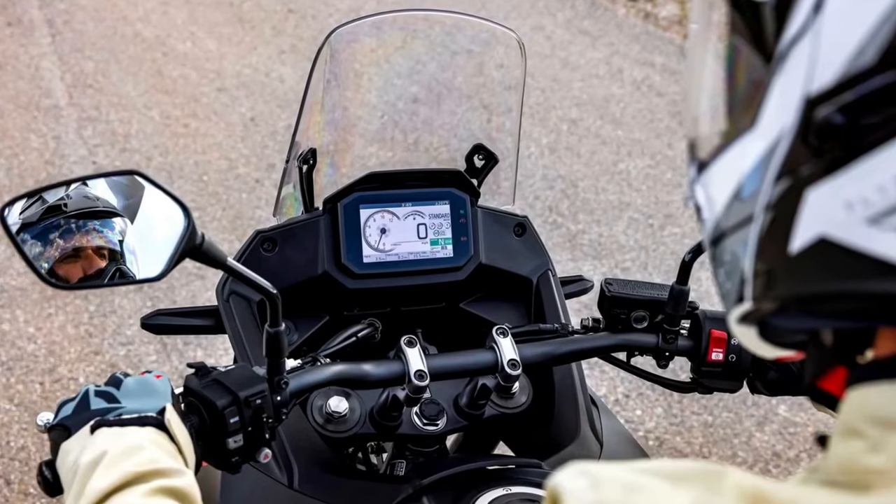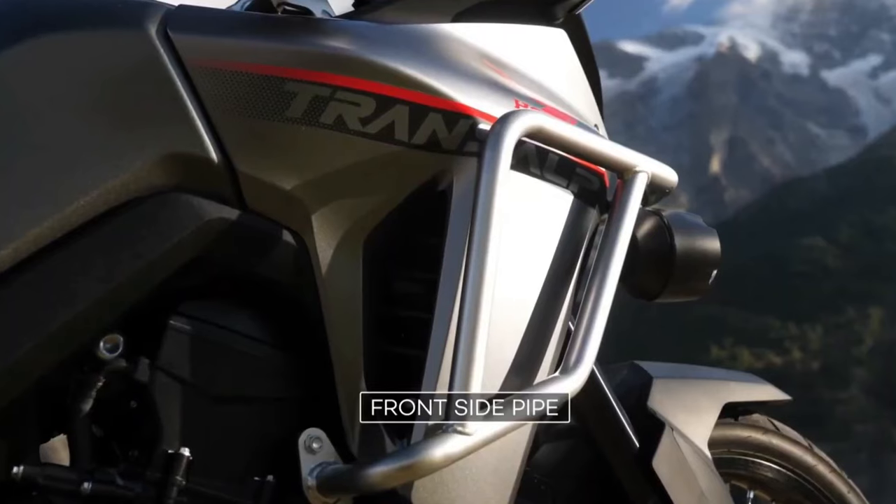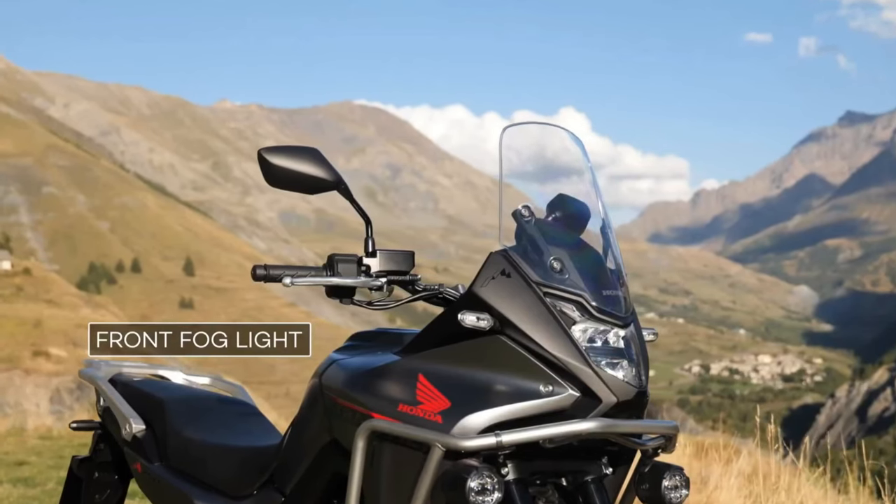Now that we see the paperwork, we would expect the bikes to be here later this riding season or early in the 2024 season. What is the Honda Trans-Alp all about?